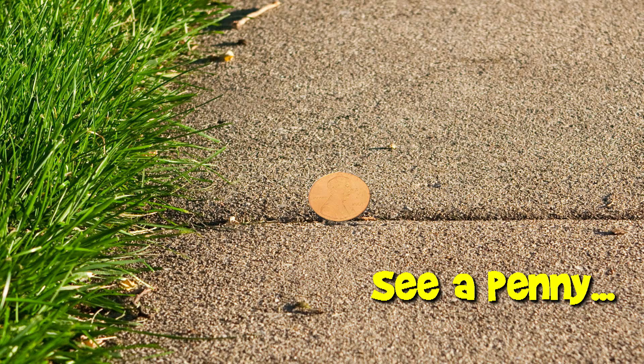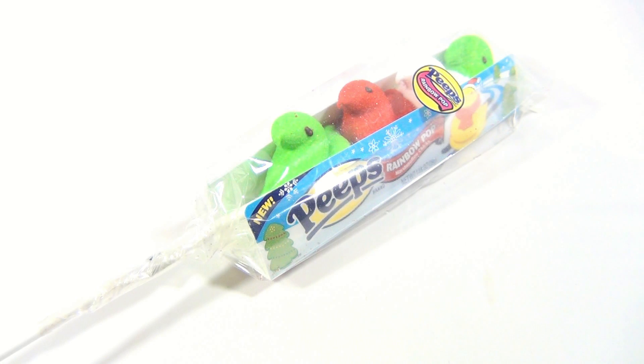You are now watching a Lucky Penny Shop product feature. Hey it's Lucky Penny Shop, and if you landed on this video, check the description for a playlist of all kinds of Christmas candy.